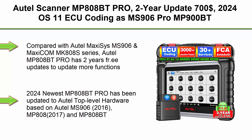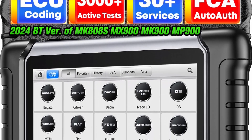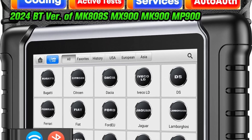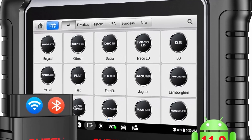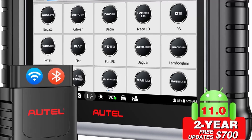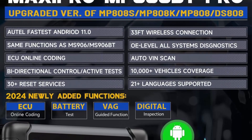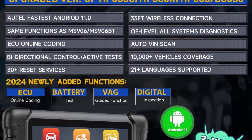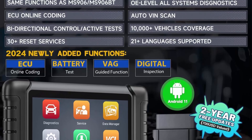Top 3: Autel Scanner MP808PT Pro — 2-year update, $700, 2024, OS 11, ECU coding like MS906 Pro, MP900 BT. Compared with MX900, MK900, MS906, MP808S, MK808S, MK808Z — 3000-plus bi-directional diagnostics, 30-plus reset, OE all systems, FCA. Good news: the MP808PT Pro includes two years of free updates, saving you one year of fees compared to MK808PT/MK808S/MX900/MK900 and the Autel MaxiSys MS906 and MaxiCom MK808 series.